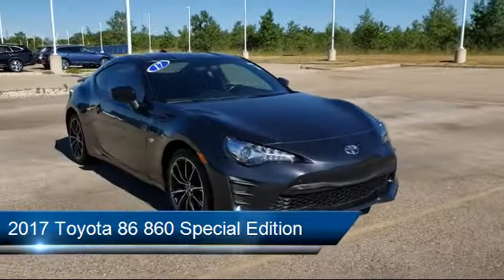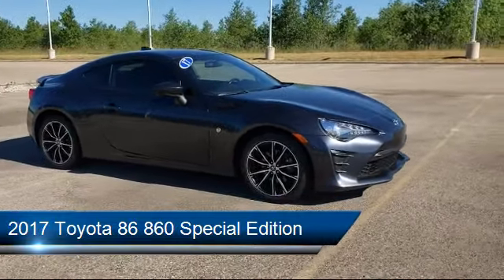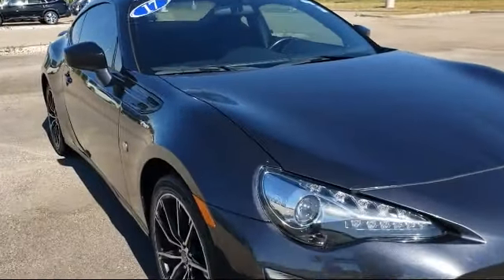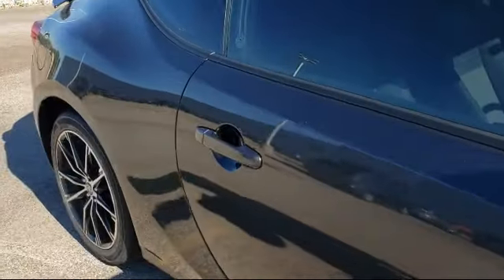It comes equipped with a rear spoiler, fully automatic headlights, rear view camera, alloy wheels, steering wheel controls, and a tire pressure monitoring system.